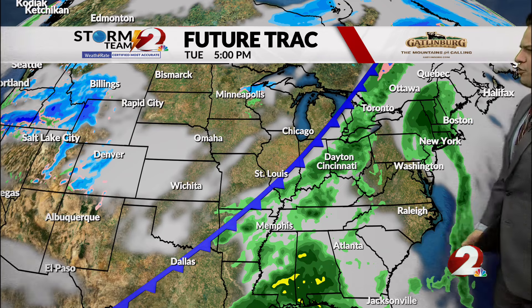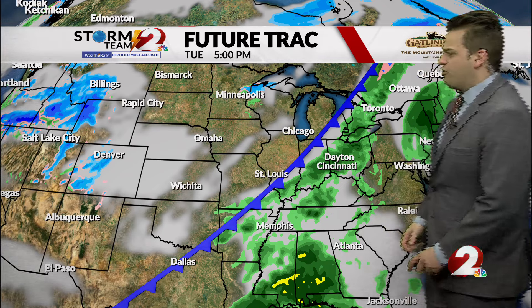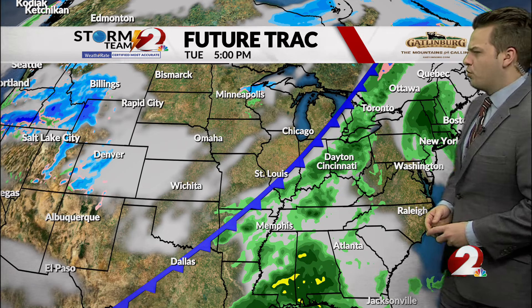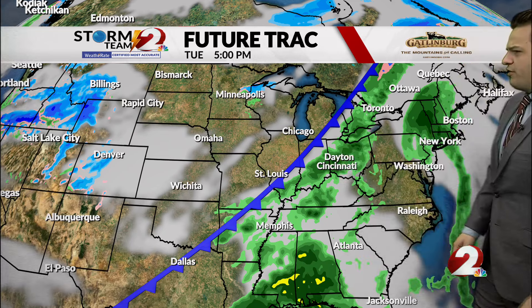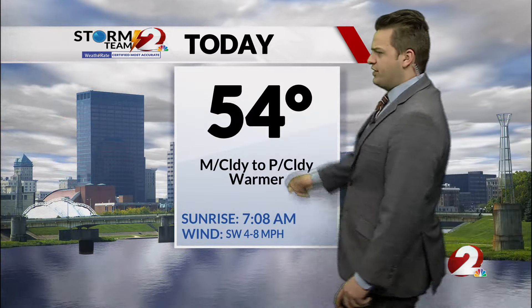Going into the work week, Monday should be a dry one going into the night — that's where things become iffy. We could see chances of showers going into Monday night heading into Tuesday as well. We'll see that cold front approach the Miami Valley, with a chance of rain by the evening hours and continuing into the overnight hours.